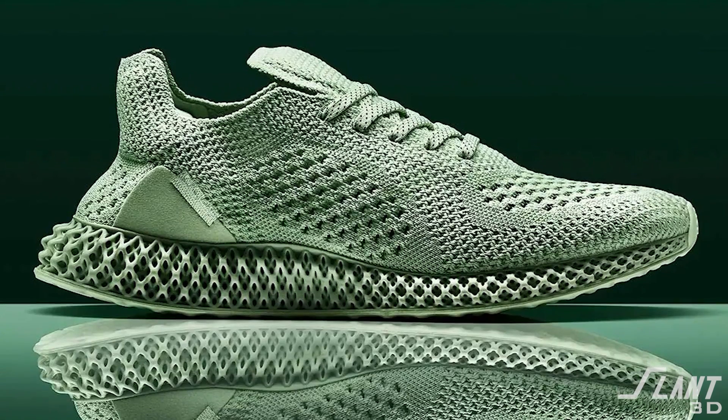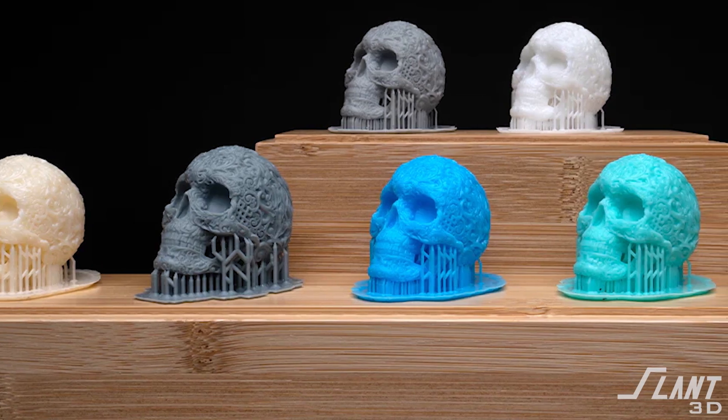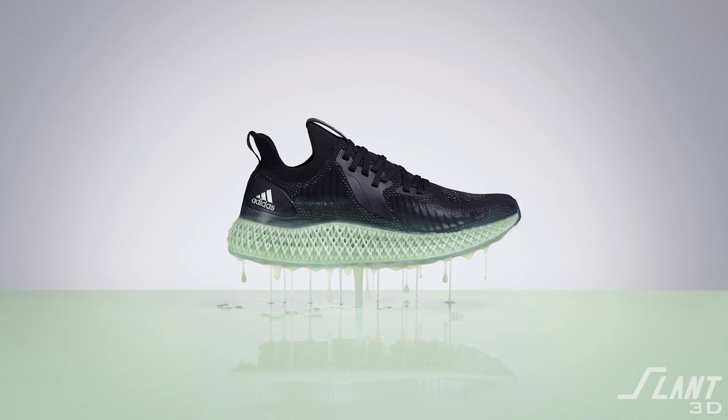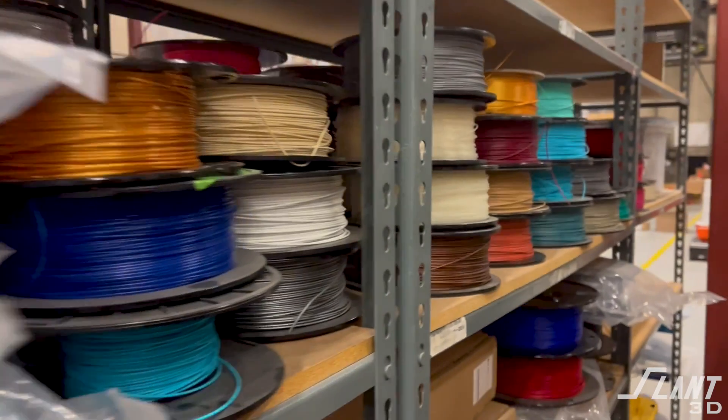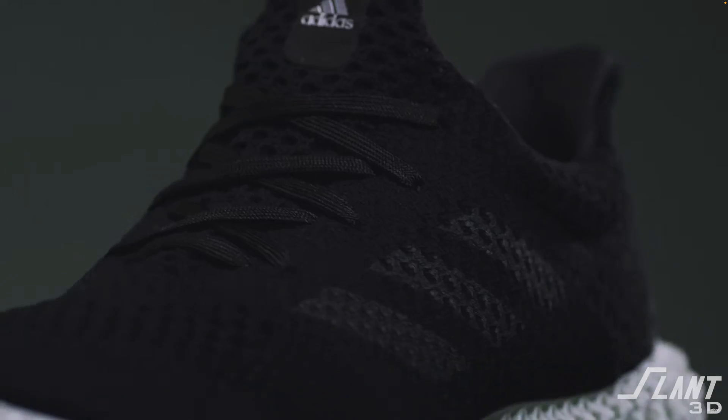Lastly, one of the problems is color. The urethane resin that Carbon produces is restricted to a single color — all resin printing is restricted to very few colors. There aren't 50 different vats of resin in blue and pink and so on. So even though shoes are meant to be personalized, they're not able to change color as easily as other printing processes. Adding different colors changes how the light hardens the material and also changes the performance of the material itself.